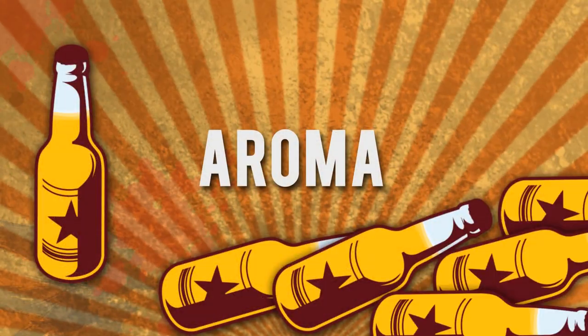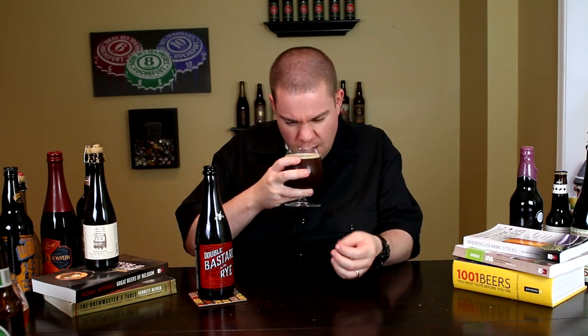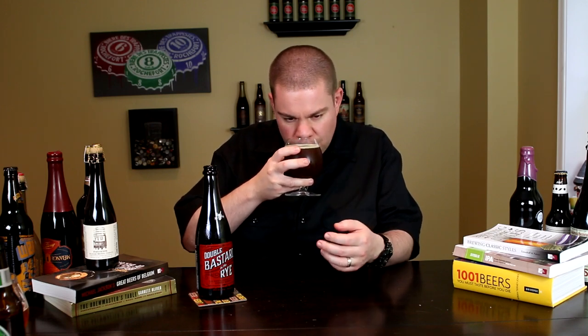Let me get into the glass so you guys know it smells tasty. Give the final verdict on the Bastard in the Rye. Wow — definitely Double Bastard. Super, super intensely malty. Caramel, dark fruits, vanilla. You get that whiskey spiciness definitely coming off this one. Oakiness, a little bit of char. Just an absolutely intense smelling beer.